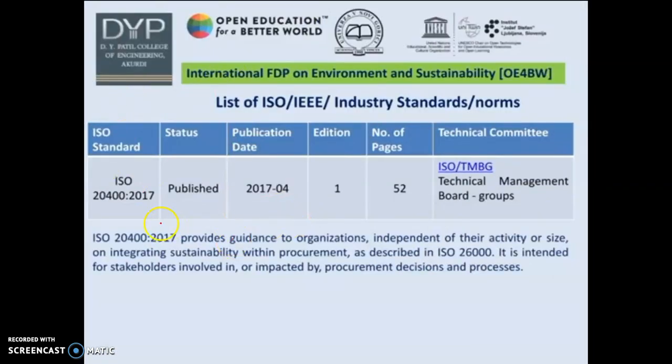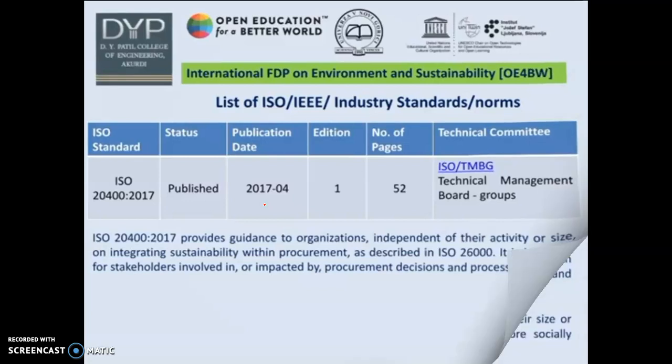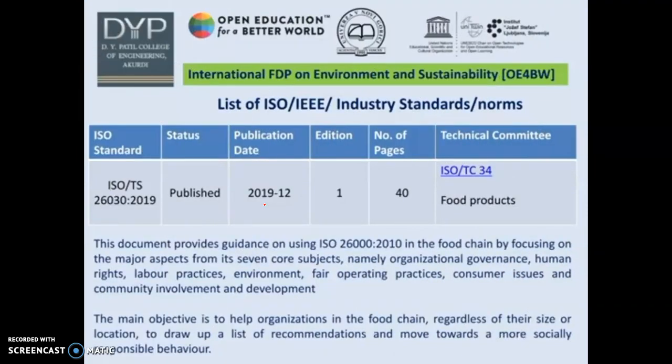The next is ISO 20400:2017, published in 2017, which provides guidance to organizations — independent of their sector, activity, or size — on integrating sustainability within procurement as described in ISO 26000. Another ISO/IEC standard is ISO TS 26030:2019.